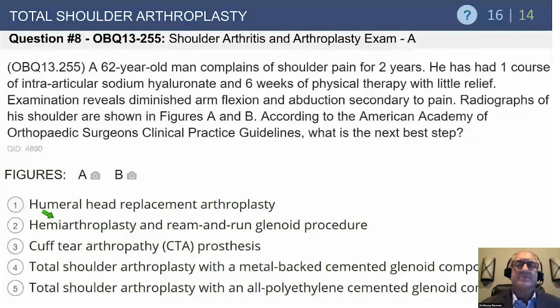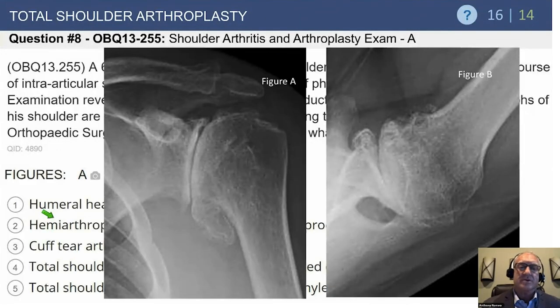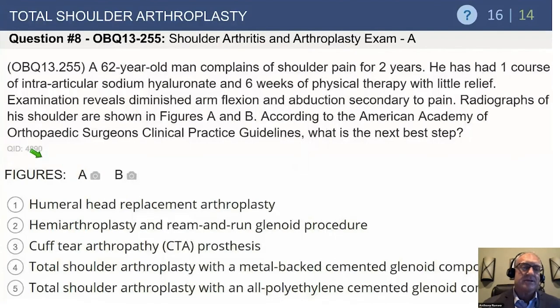A 60-year-old man with two years of shoulder pain has failed one course of intraarticular sodium hyaluronate and six weeks of physical therapy. Examination reveals diminished arm flexion and abduction secondary to pain. Radiographs in figures A and B show an osteoarthritic shoulder with a large osteophyte, medial wear, and posterior wear with subluxation — challenging cases.